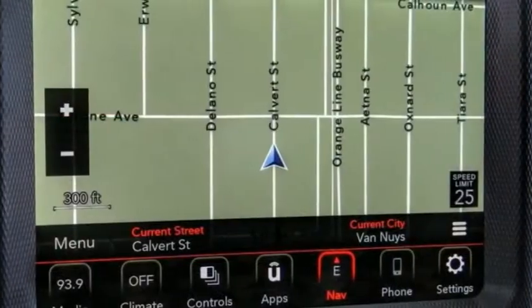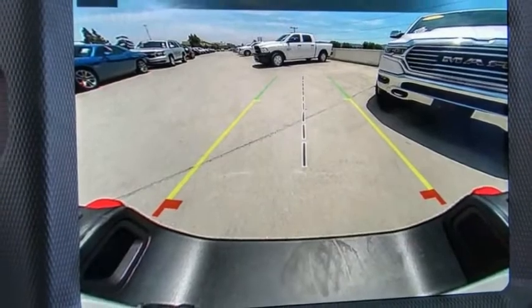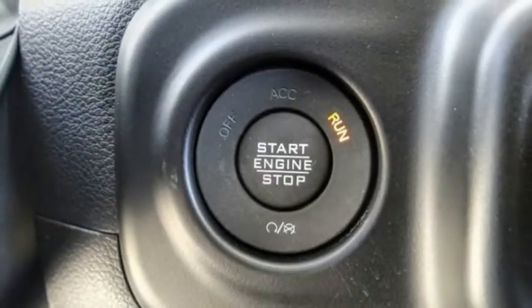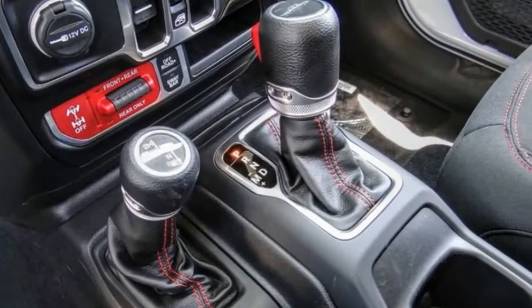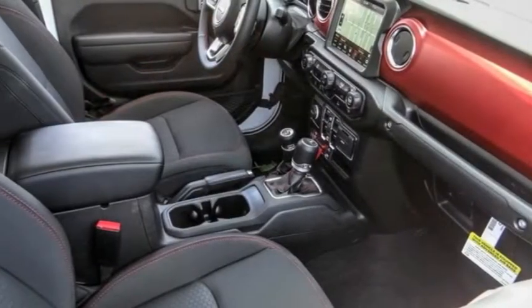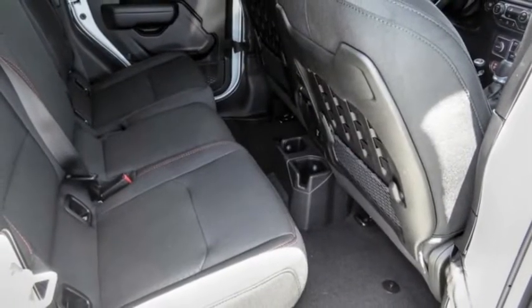This vehicle has less than 100 miles. Here are some of this vehicle's great options: electronic stability control, alloy wheels, brake assist, traction control, remote keyless entry, fog lights, four-wheel disc brakes, front license plate bracket, speed control, navigation system.